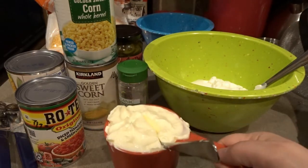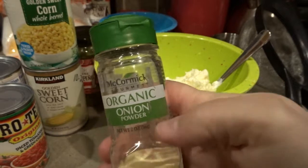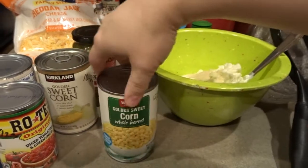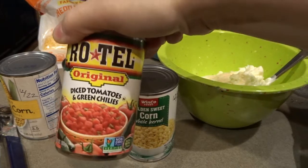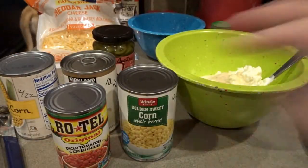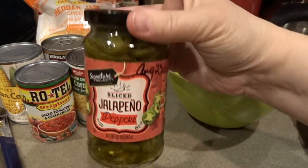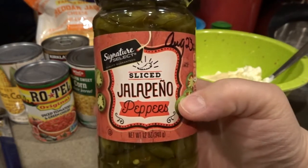I'll put the sour cream in the fridge, then add a cup of mayonnaise. We've got our mayonnaise and sour cream, and I'm going to add a little onion powder — just eye-balling it, probably like a teaspoon. Then we're going to drain all of our vegetables: three cans of corn and one can of Rotel. The trick with the Rotel is that it has to be very well drained — I'll put it in a mesh strainer to get out all the liquid so it doesn't make the dip too moist.